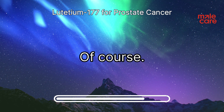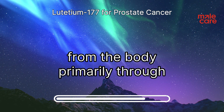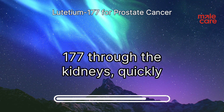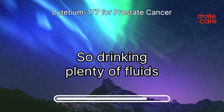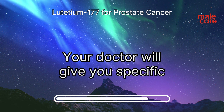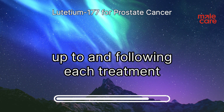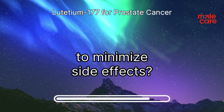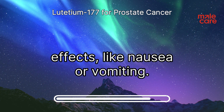Lutetium-177 is eliminated from the body primarily through the kidneys. Ensuring adequate hydration helps flush the lutetium-177 through the kidneys quickly, minimizing the radiation dose to these organs. Your doctor will give you specific instructions on how much fluid to consume in the days leading up to and following each treatment session. Doctors often also prescribe medications to help manage potential side effects like nausea or vomiting.